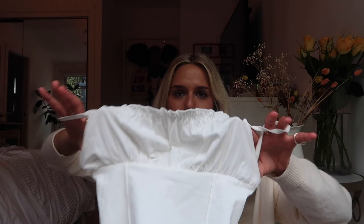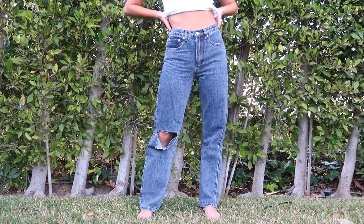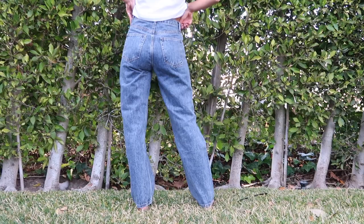Then I got these jeans in a darker wash with a super fun rip on the knee. They fit perfectly — super tight in the waist but baggy everywhere else, which as you guys know is my favorite type of fit.